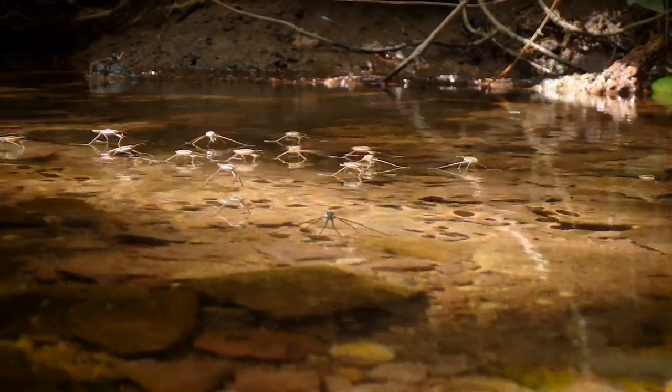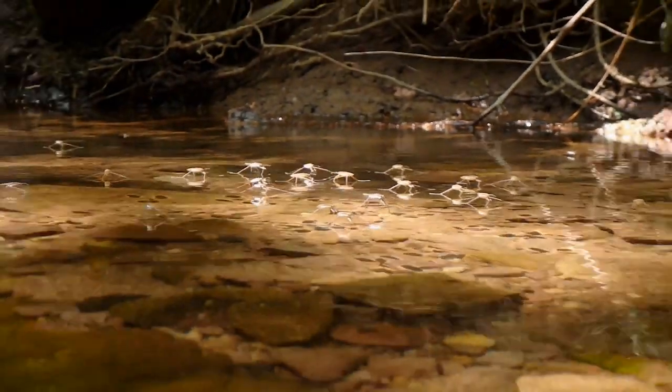Something that's really interesting is when they're not mating, water striders will actually live in groups or communities. They'll even readily share their food.